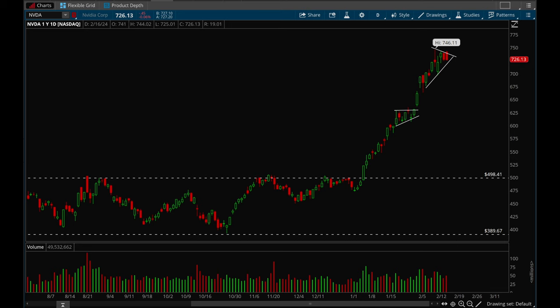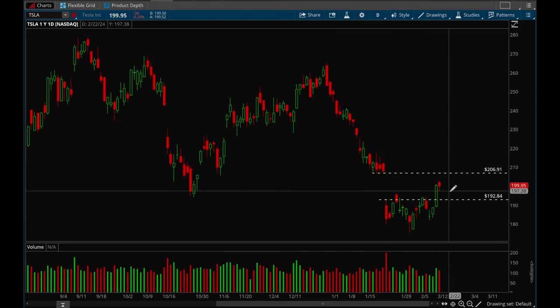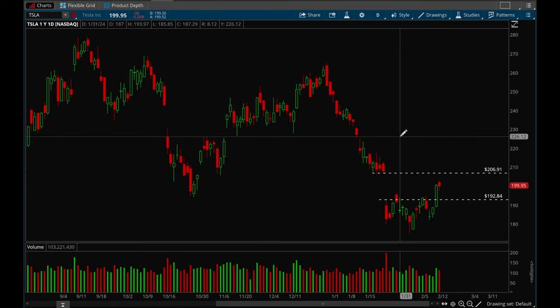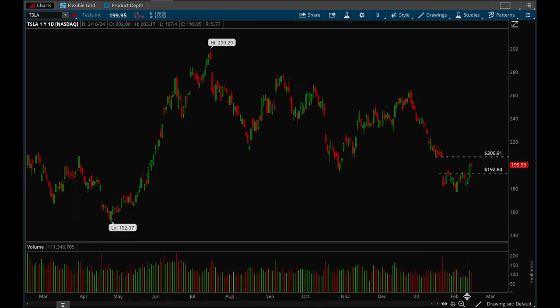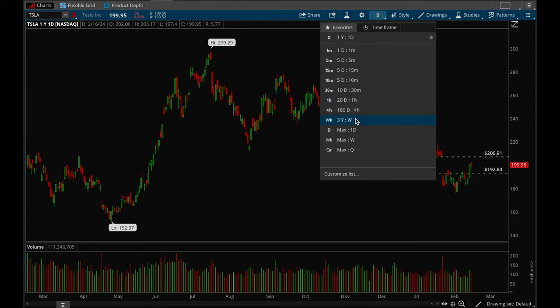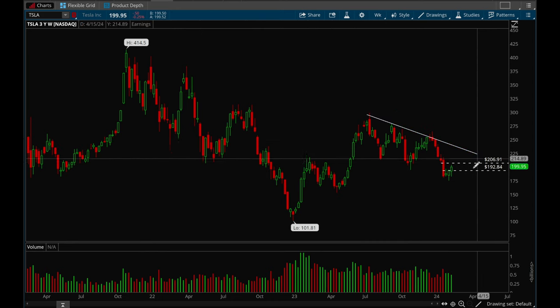Last but not least, let's take a look at Tesla. Tesla looks like it's finally going for that gap fill. This was a good buy setup when it took out the 193 level on Thursday, and it looks like it wants to hit that 207 level. Overall Tesla looks really good short term. Long term it looks like it's still stuck in a big downtrend, so until Tesla takes that downtrend level out it's still not the best play.